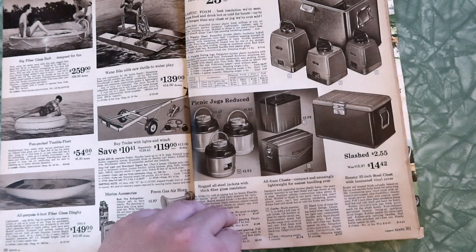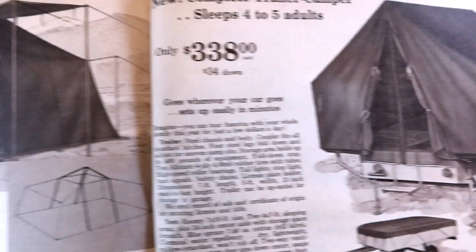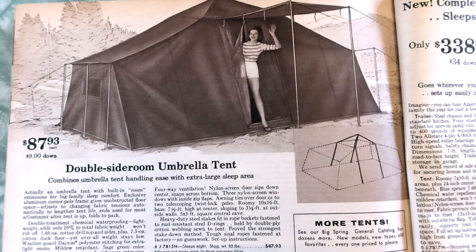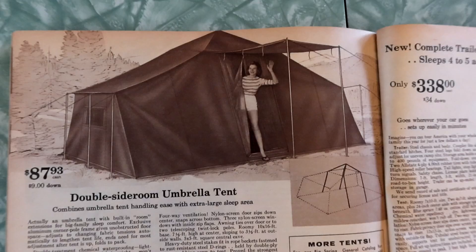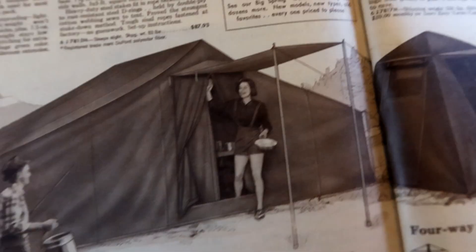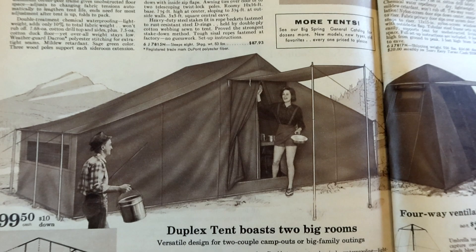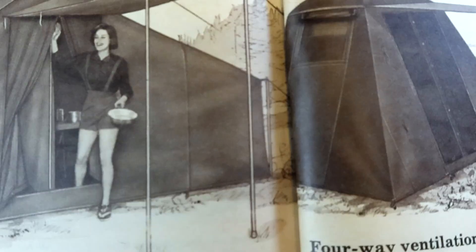Oh my gosh, look at the tents — holy 1960! I think these are like the tents they had in The Parent Trap — you know, the Hayley Mills and Hayley Mills Parent Trap? If you have not seen the original Parent Trap, not with what's-her-face in the 90s, go watch the Hayley Mills one right now. Stop watching this even and go watch it. Double side-room umbrella tent — combines umbrella tent handling ease with extra-large sleep area. Duplex tent boasts two big rooms — versatile design for two couples or big family outings. So Bill and Janice could sleep on this side while Susan and Frank could sleep on the other. But what happens in the middle of the night?